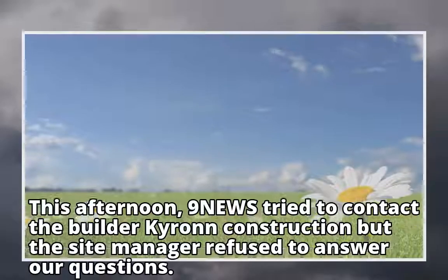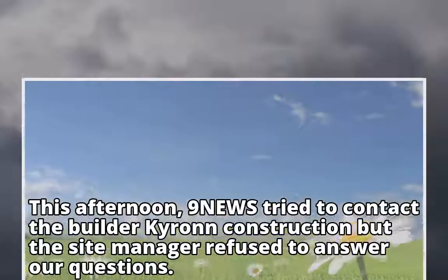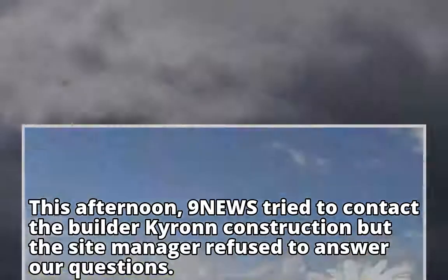This afternoon, 9 News tried to contact the builder Cairo Construction, but the site manager refused to answer our questions.